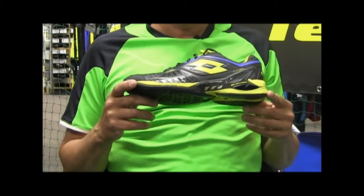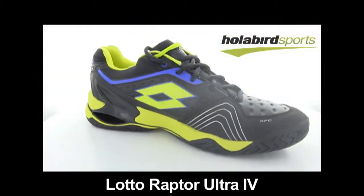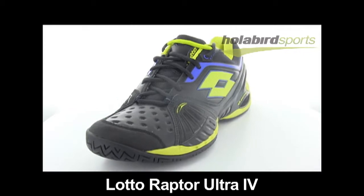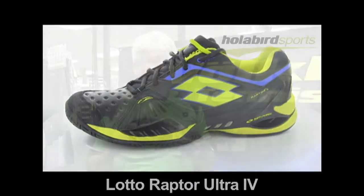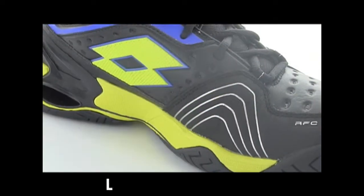Cliff Furman here at Holabird Sport. I'm the Lotto Rep for Holabird and I'm here with the Raptor Shoe. The Raptor Shoe is the shoe worn by our professional team at all the Grand Slams and all the tournaments around the world.